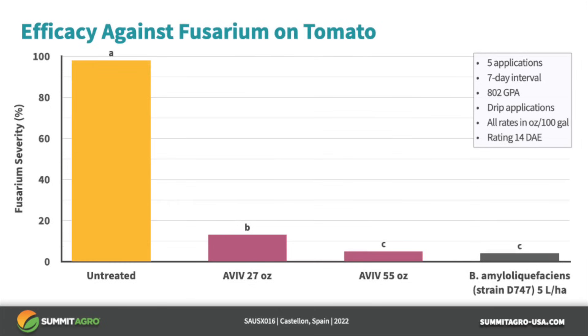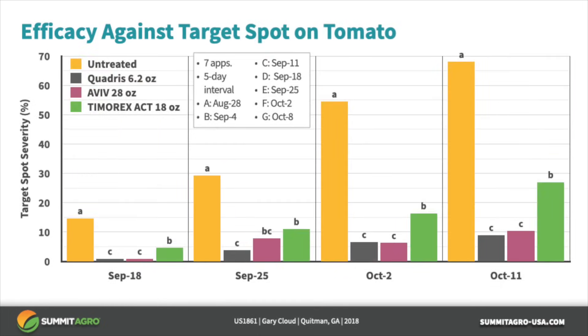In this Fusarium trial, Aviv was tested at 27 and 55 ounces per acre along with a competitor product containing Bacillus amyloliquefaciens. All three products provided better control than the untreated check. The 55-ounce rate of Aviv was better than the 27-ounce rate in this trial.